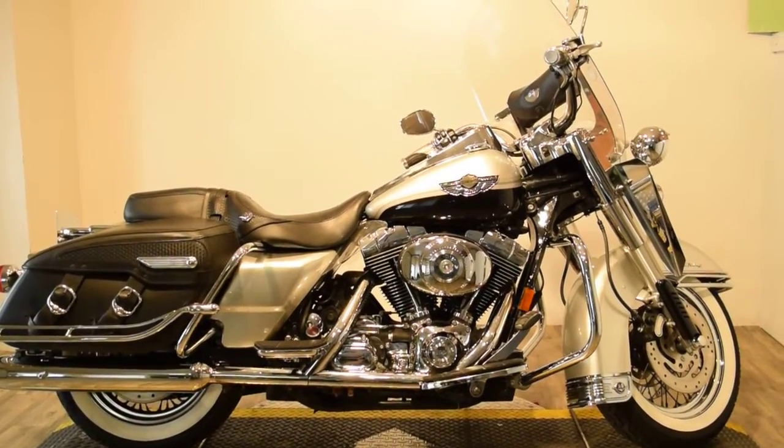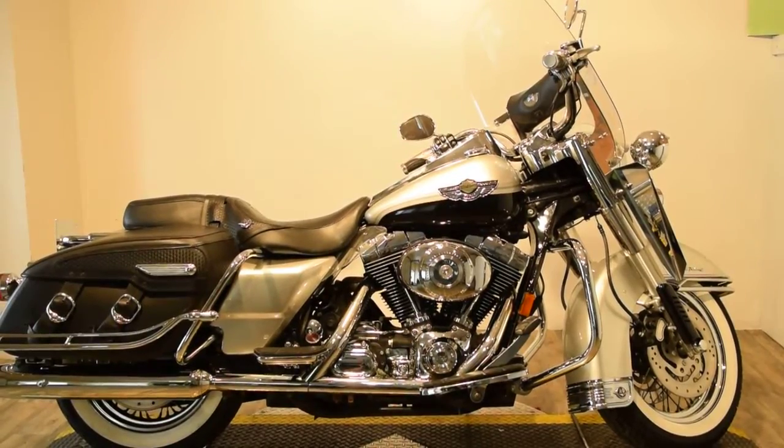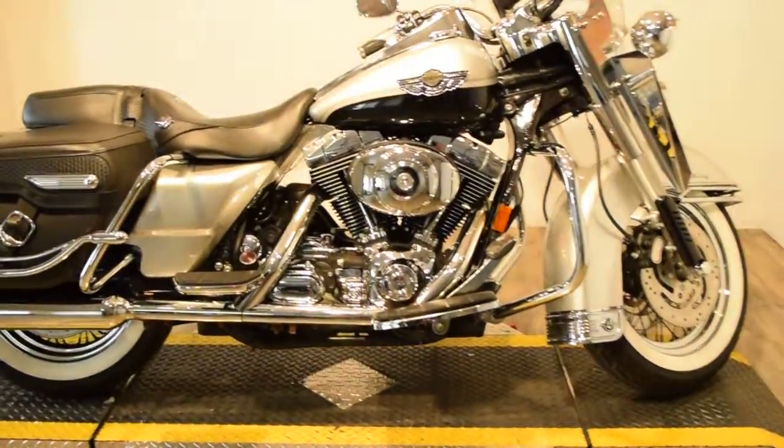Monster Power Sport now has this beautiful bike: a 2003 Harley-Davidson Road King Custom, available now. It's a 100th anniversary bike.